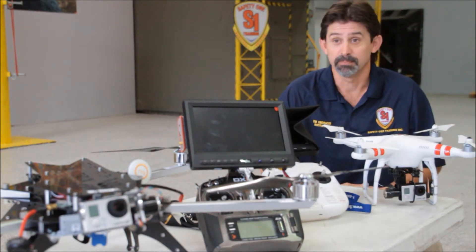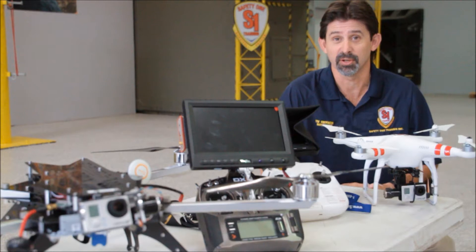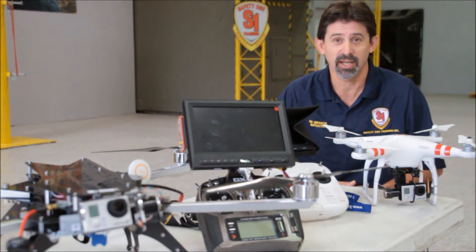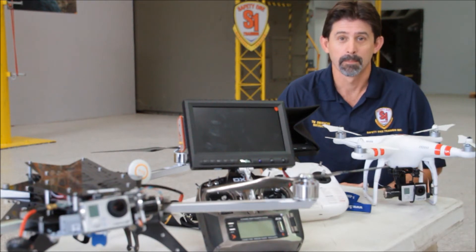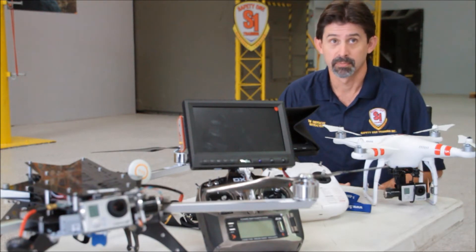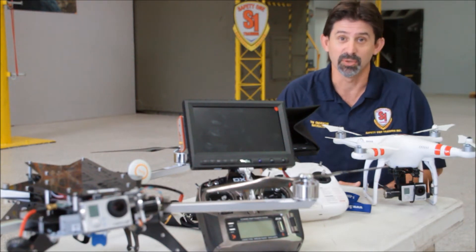GPS, waypoints, drop systems, all different types of things is where the advanced class starts to go to. We go a little more in depth, and that's for someone who actually has some experience flying these things. You guys are offering these courses at your location. Can these be done on site in the field as well? Absolutely. You can come to us or we'll come to you.